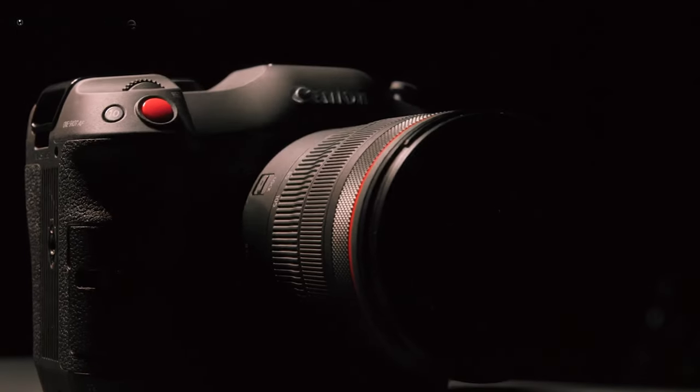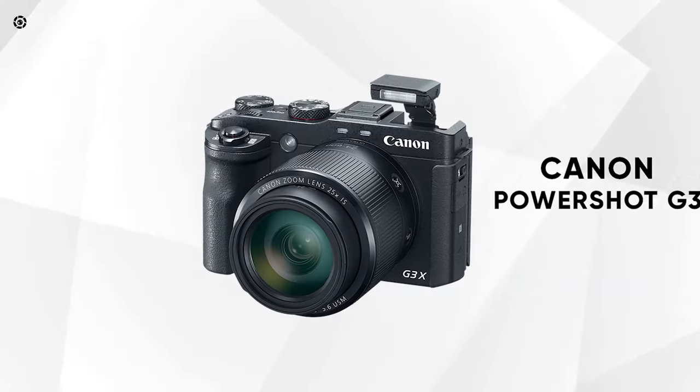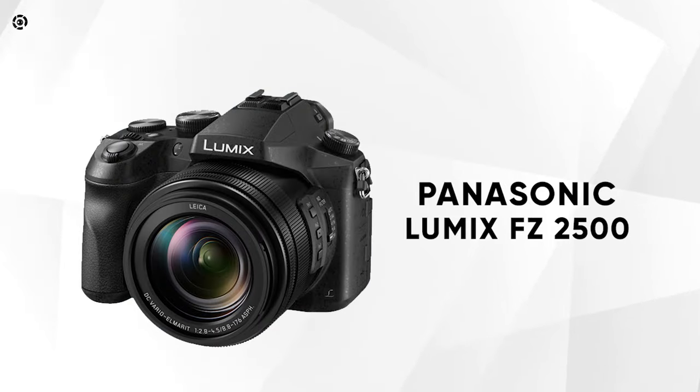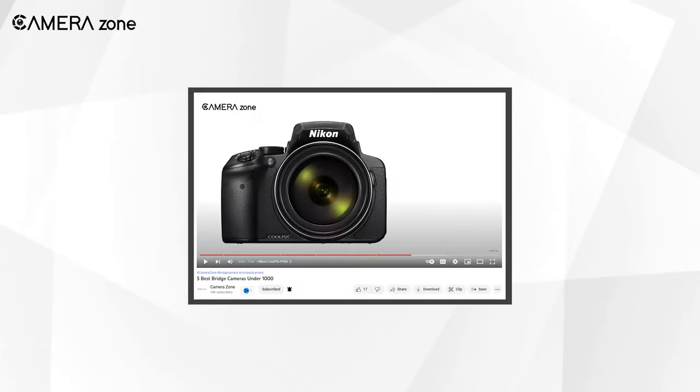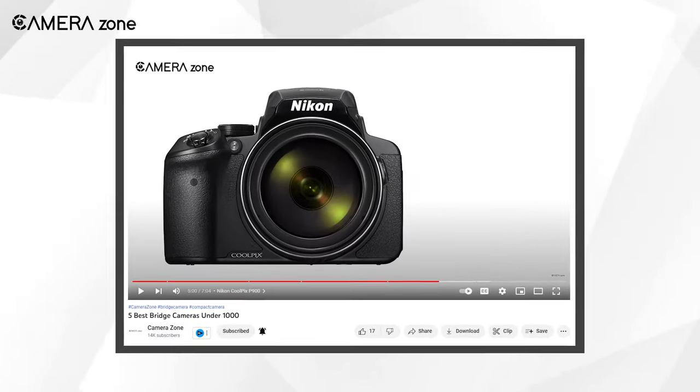There are some bridge cameras that still hold up to the standards, like the Nikon Coolpix P900, Canon Powershot G3X, and Panasonic Lumix FZ2500, to name a few. We have a video on our channel about the best bridge cameras under $1000, so check that out if you're interested.